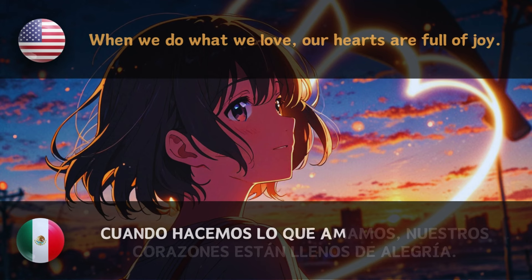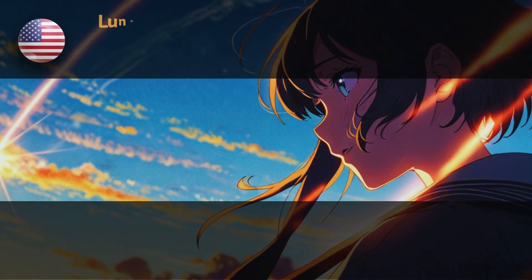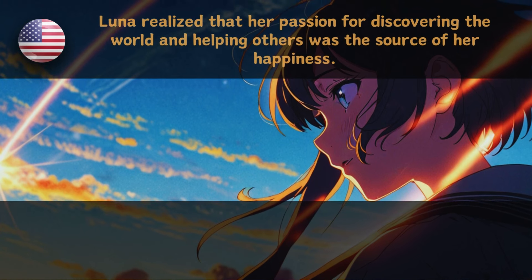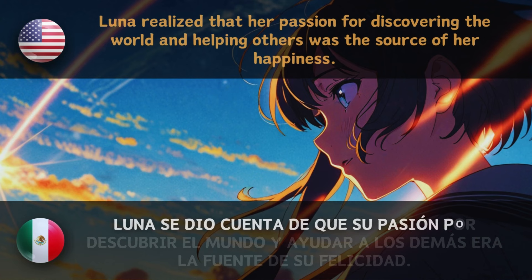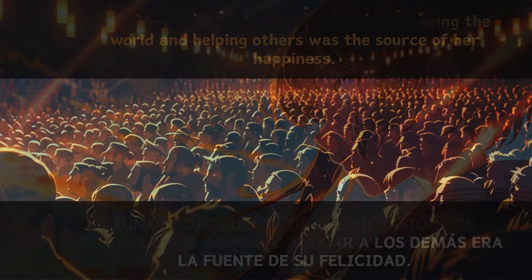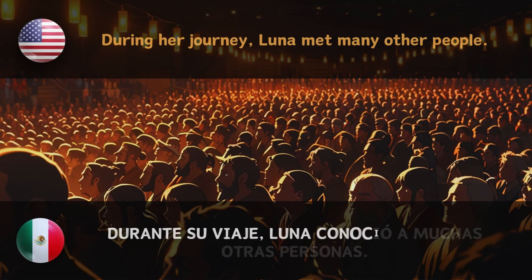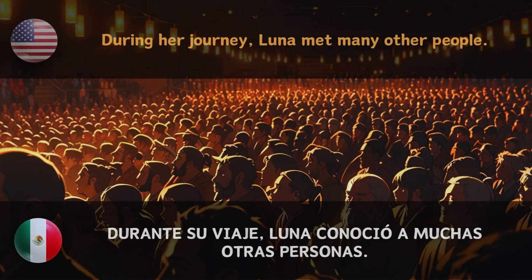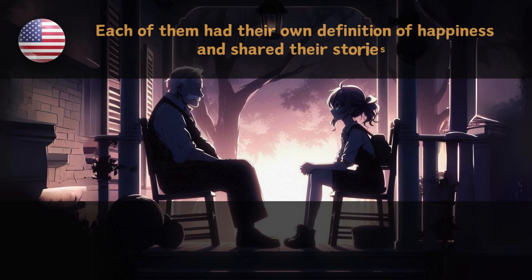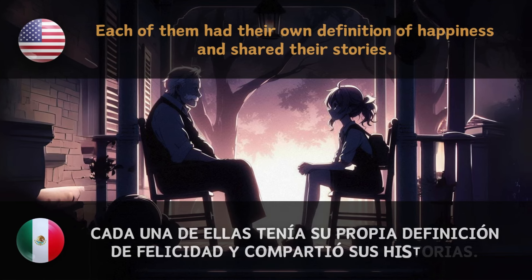When we do what we love, our hearts are full of joy. — Cuando hacemos lo que amamos, nuestros corazones están llenos de alegría. Luna realized that her passion for discovering the world and helping others was the source of her happiness. — Luna se dio cuenta de que su pasión por descubrir el mundo y ayudar a los demás era la fuente de su felicidad. During her journey, Luna met many other people. — Durante su viaje, Luna conoció a muchas otras personas. Each of them had their own definition of happiness and shared their stories. — Cada una de ellas tenía su propia definición de felicidad y compartió sus historias.